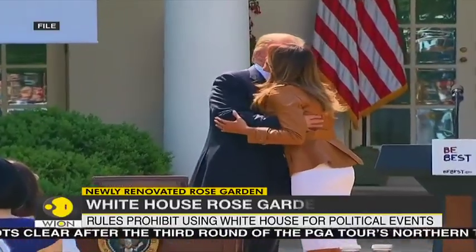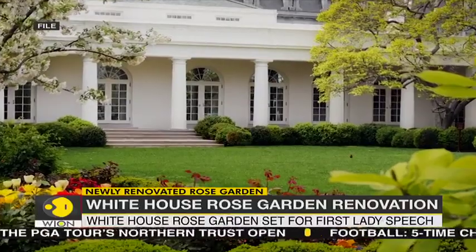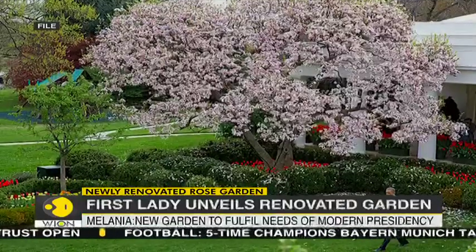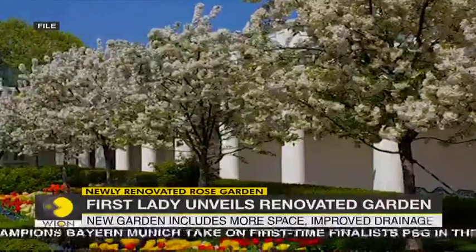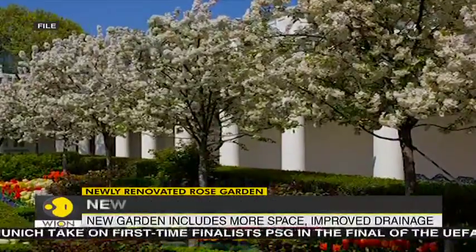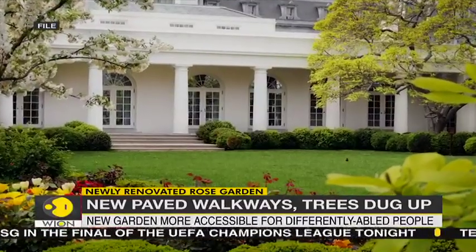The new renovation has also sent social media into a frenzy, with people questioning the sudden lack of colour. Many have compared the new garden's use of pastel colours to Jackie O'Kennedy and her famous roses and crab apple trees, which were dug up and relocated during the renovation.